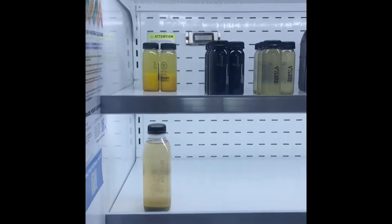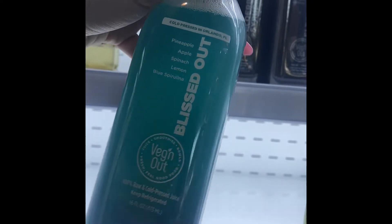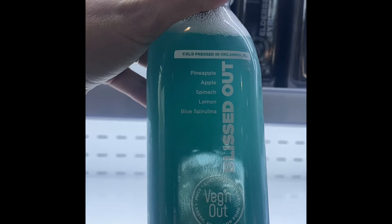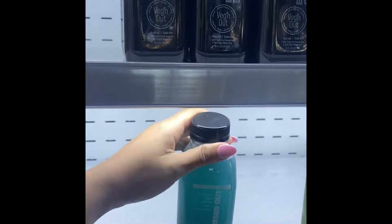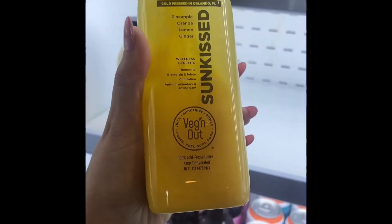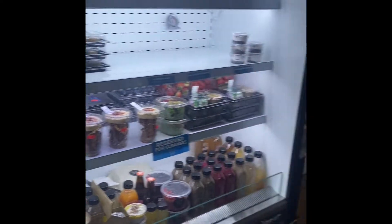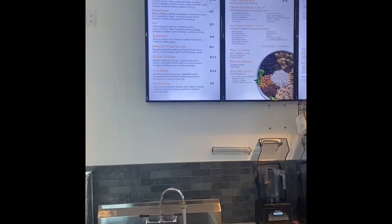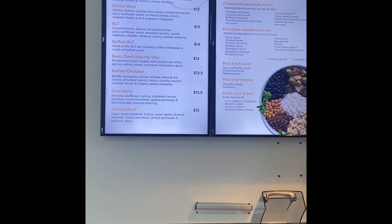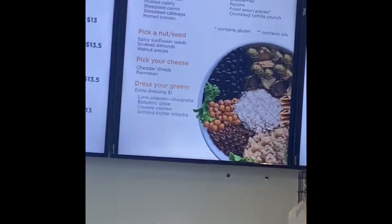I have here all these cold pressed juices. This is the one that I got — it's pineapple, apple, spinach, and lemon. My husband got this one. And I got an oatmeal bowl which I'm excited to try. You also get to pick your own bowl, and they have a lunch option like grain bowls.